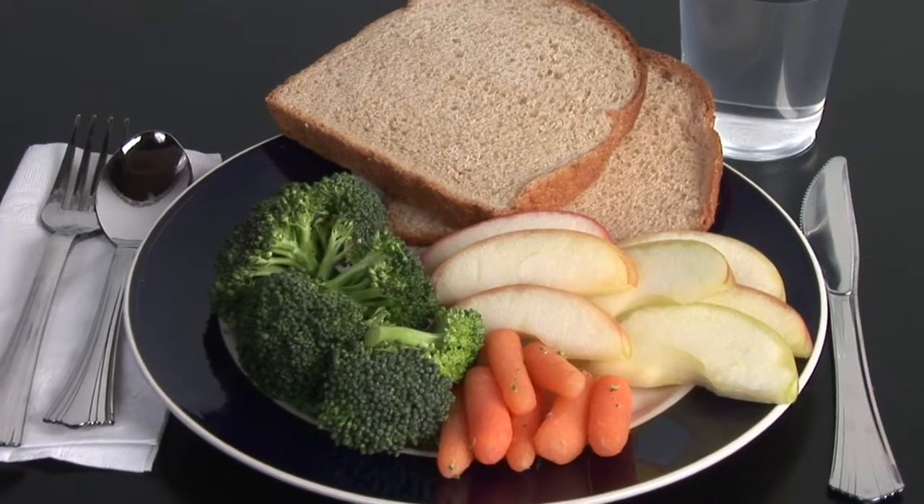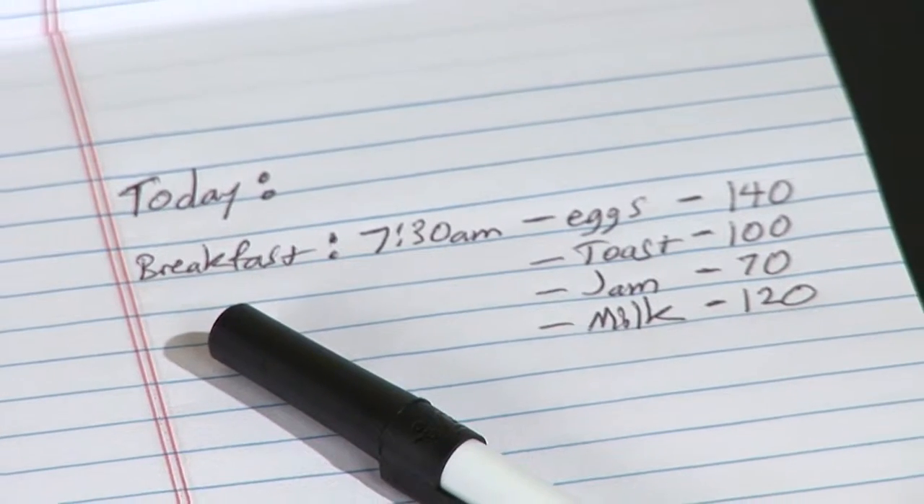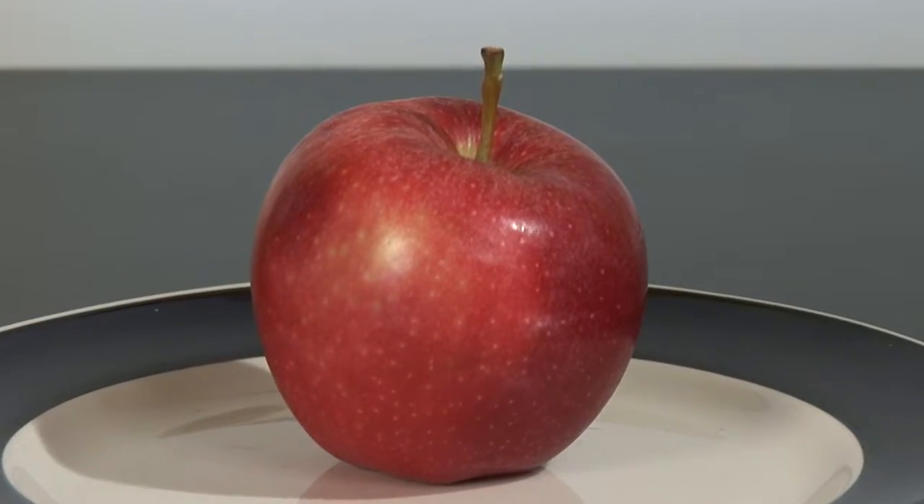Hi, I'm Charlotte Lawson, a registered licensed dietitian here in Tampa Bay, Florida. And today I have a few tips for you on how to implement that healthy eating plan.